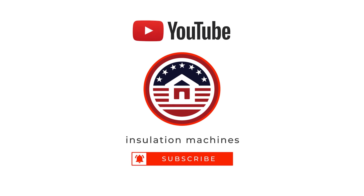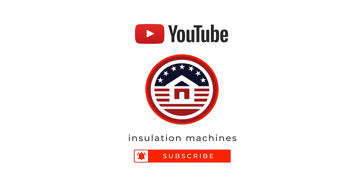Search insulation machines to find us on YouTube. For more information, this video is on YouTube. Thank you.